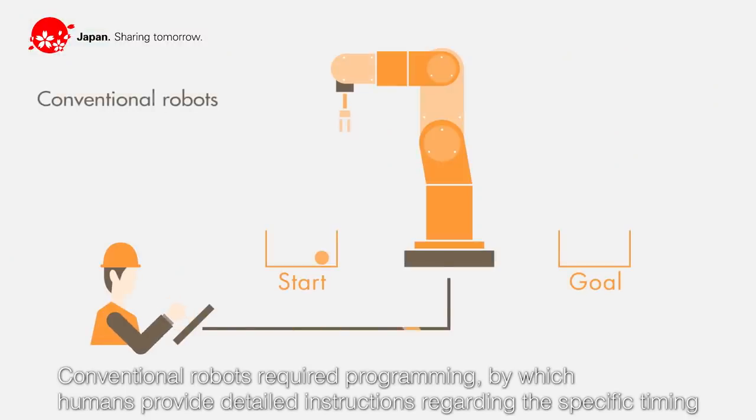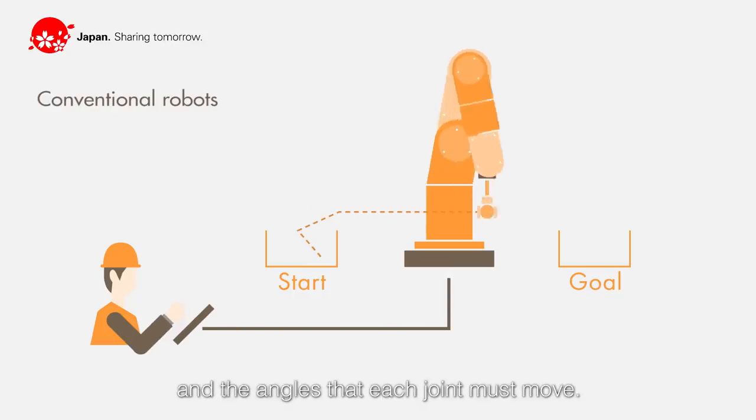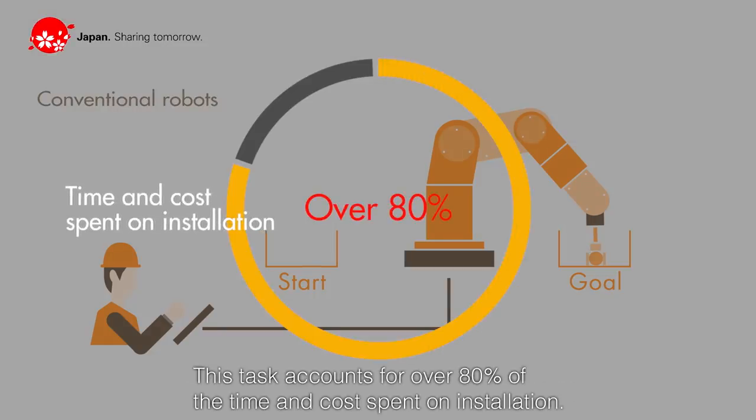Conventional robots required programming by which humans provide detailed instructions regarding the specific timing and the angles that each joint must move. This task accounts for over 80% of the time and cost spent on installation.